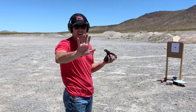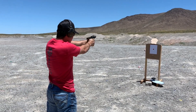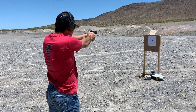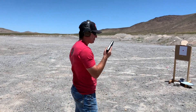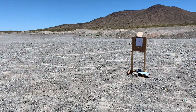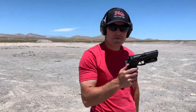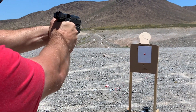Five yards, Taurus PT-111 G2. That shot sucked. Next up — a little better. Diamondback AM2. CZ P09 from double action.